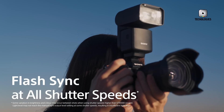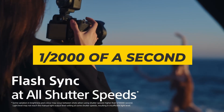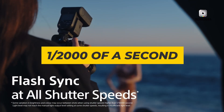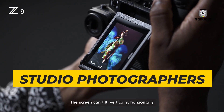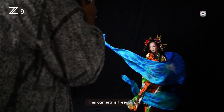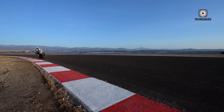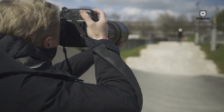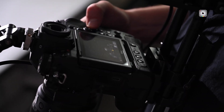Another standout feature reportedly on the Z9 II is its industry-leading flash synchronization speed of 1/2000 of a second. This is a feature rarely seen in cameras today and holds particular appeal for studio photographers and high-end fashion shoots where flash timing is critical. Such a fast sync speed could open up new creative possibilities for photographers working in controlled lighting environments, allowing for sharper images with intricate flash setups that were previously out of reach.